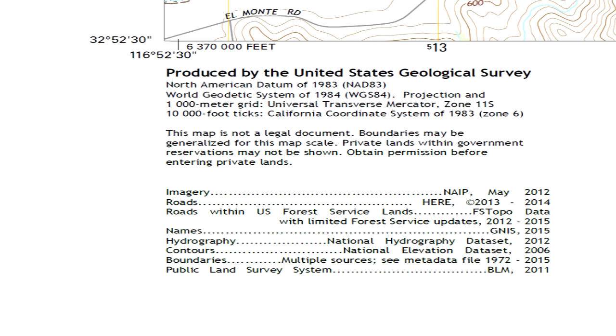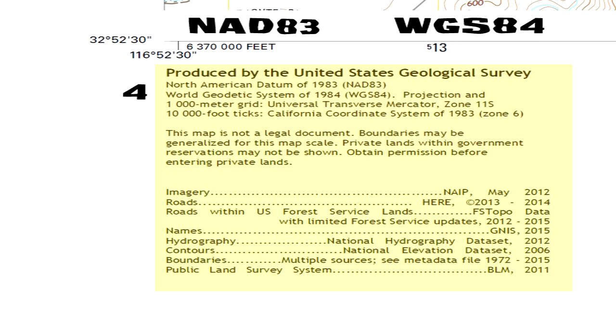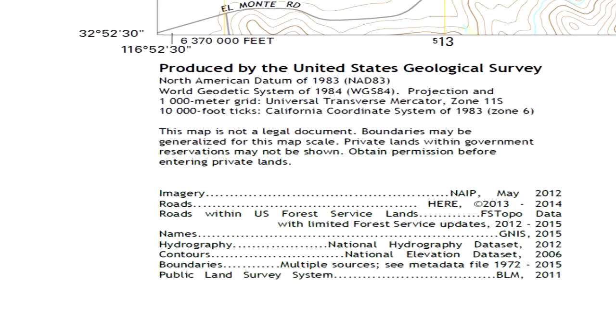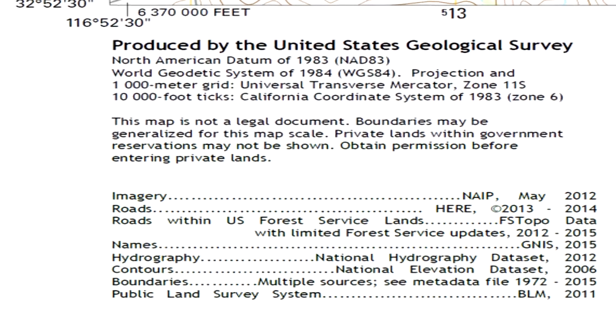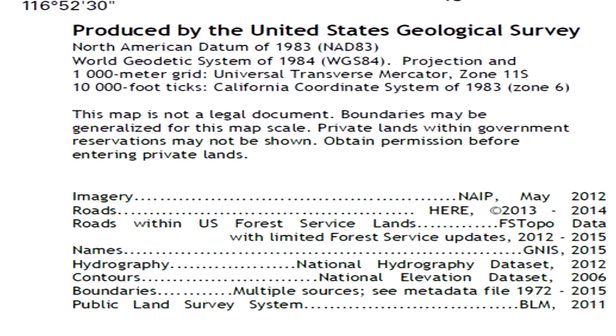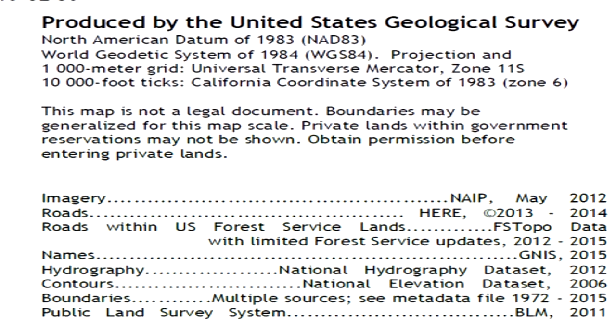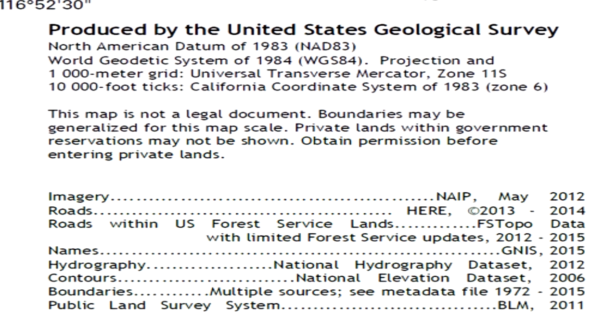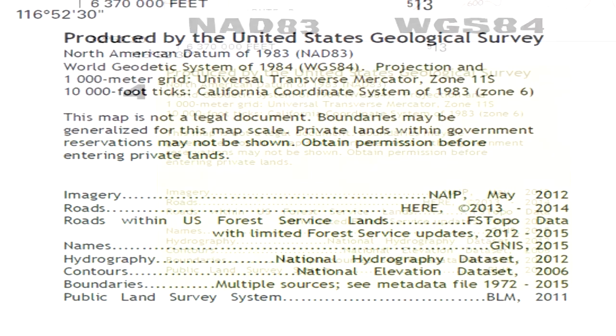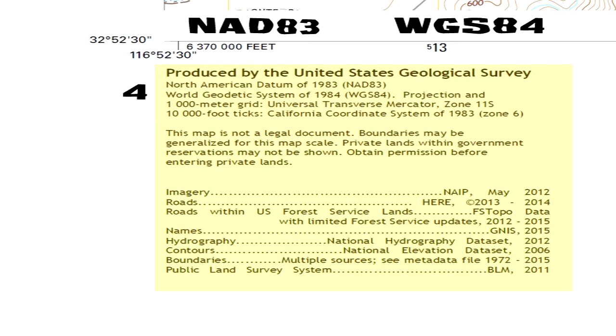Number four: North American Datum. This is the horizontal datum — the reference for all XY coordinates. It is the datum used for most USGS topographical maps printed before 2009. Note that the North American Datum of 1983 is also indicated on this map by dashed crosses slightly offset from each corner. On some maps the dashed crosses are absent, but if you are using GPS along with the topographical map, you must make sure that the GPS datum matches the datum used on the map. The default datum for most GPS units is the World Geodetic System of 1984, WGS-84, which is virtually identical to NAD-83.